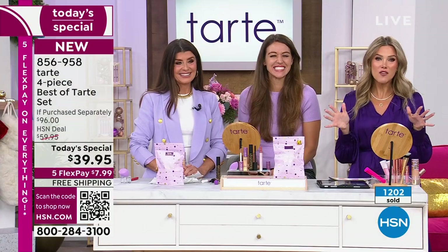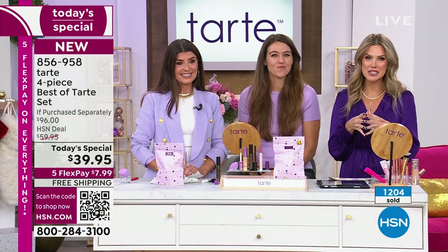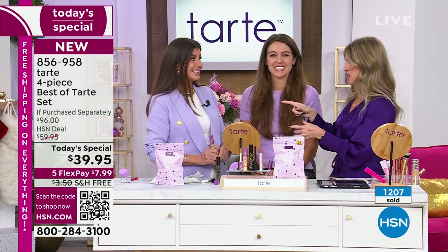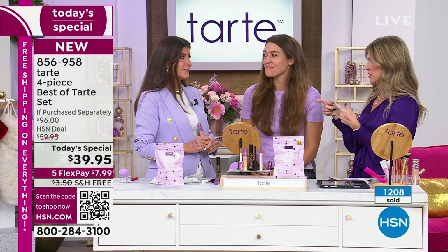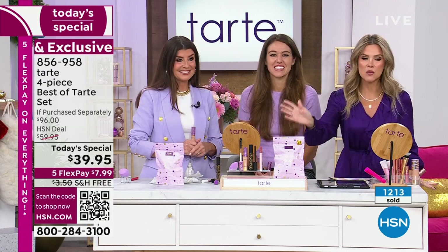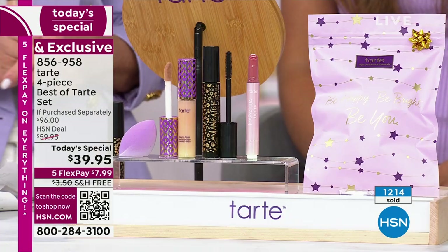Now well over 1,200 of our Today's Specials have been picked up. I would urge you to get this now, because as the day goes on we start losing shades. Right now we have all shades available — we'd love to send it to you.